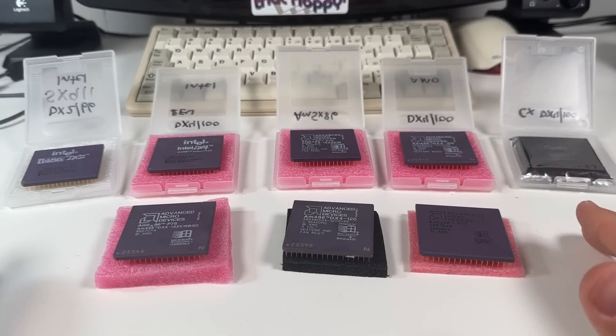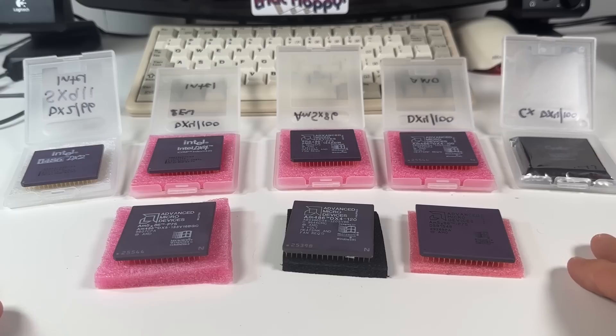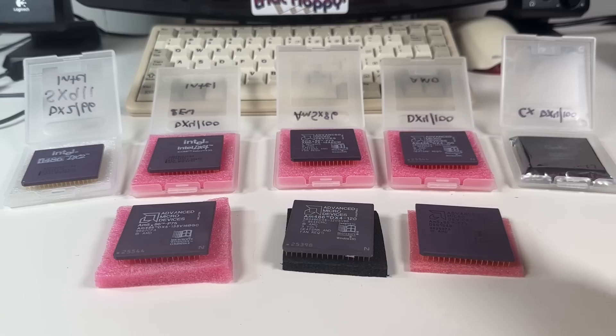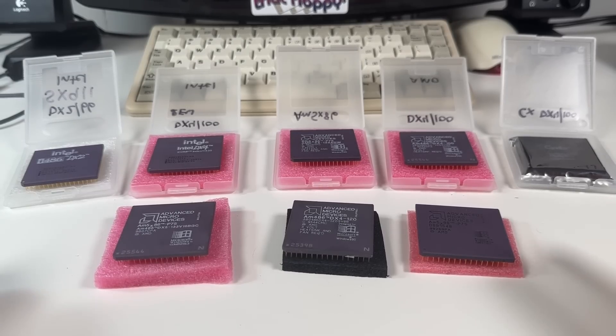So there you have it. It obviously made financial sense for AMD to produce chips like this, and enthusiasts willing to do some tweaking could reap the benefits. This is really something we've seen numerous times throughout history, including unlocked CPU multipliers, disabled GPU pipelines, and even enabling hidden CPU cores like was possible on the AMD Phenom X2 and X3 processors back in 2008. Although overclocking is still a thing today, manufacturers really do lock things down more than they used to, and taking advantage of shared silicon across different products isn't something you see much of anymore.